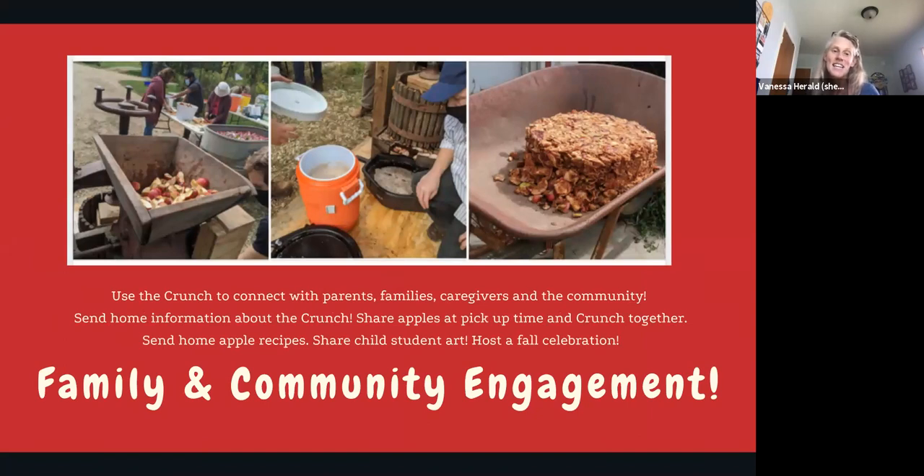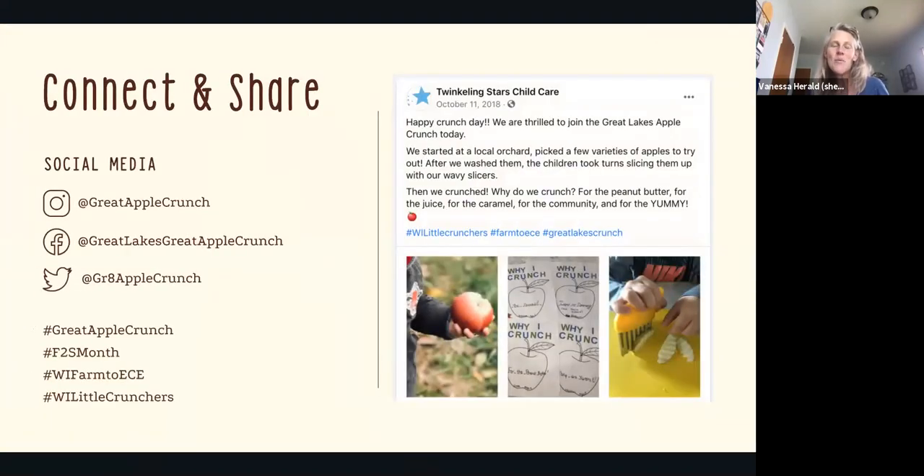It is also a great way to connect with family and community. You could offer apples for when caregivers come to pick up kiddos, do a crunch together and take a picture of each family crunching at the end of the day, or send information home about where your apples came from along with a fun recipe — there are a bunch of those in the crunch guide for families to take and make at home. And there's a big social media piece where we give you all the hashtags and ways to share and see what other people are doing. Saying we do the crunch and having great pictures to share with your community can be a really big strength too.